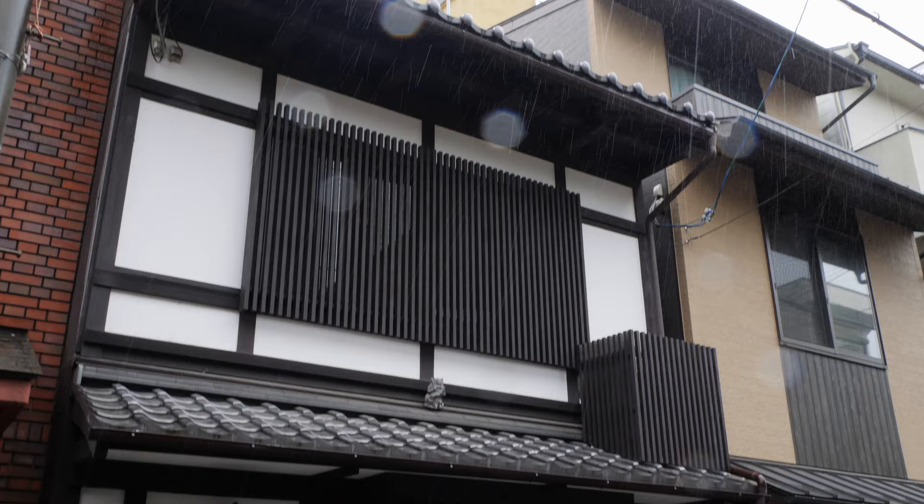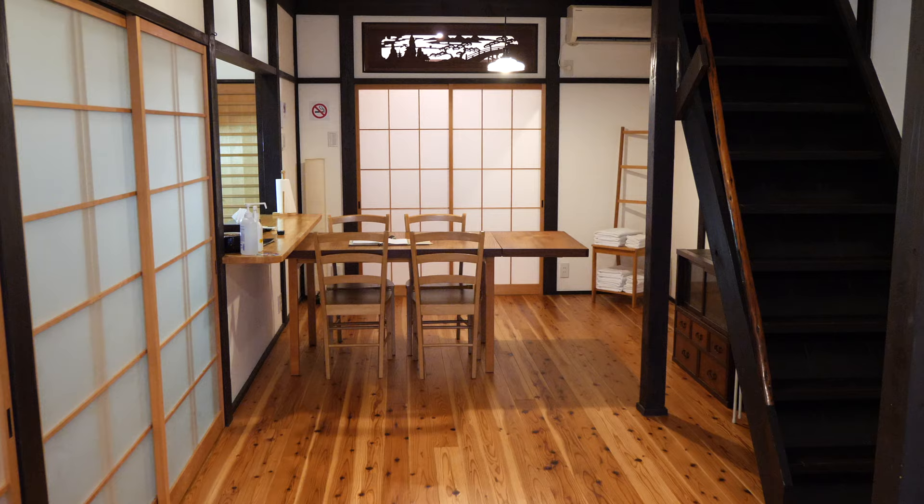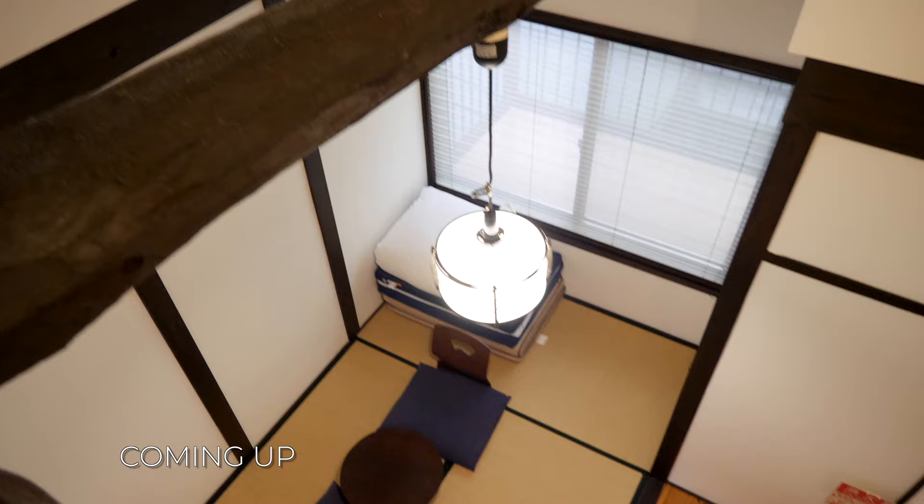Kyoto's townhouses are a big part of what gives the city its charm. They are old, hard to maintain, cold in winter and hot in summer, and therefore disappearing. But some people don't want to let it happen. They renovate them according to modern standards while keeping their old style charm. Today I will show you one of these houses.